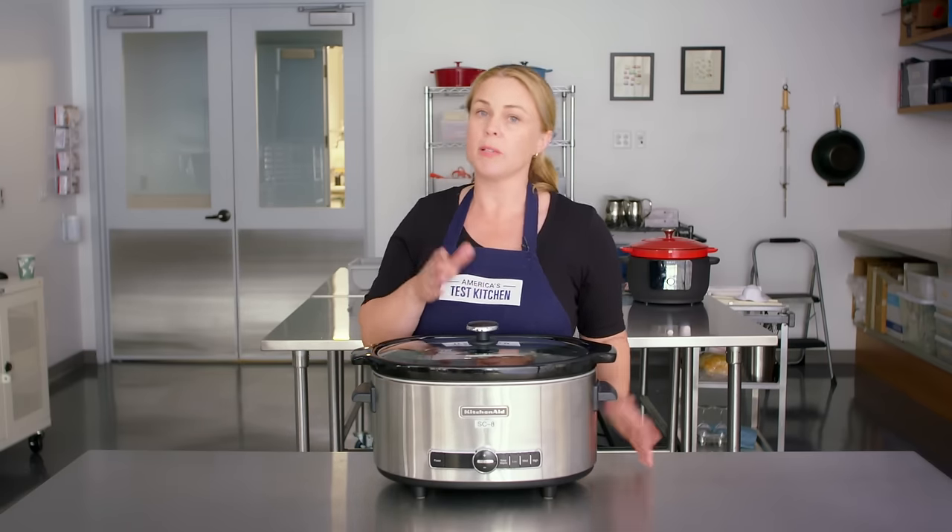One thing about this pot we don't really love — as you saw with Hannah, our other pots are all light colored inside. This one is black. It's a little bit of a disadvantage because it's hard to judge browning, and we really love a lighter color contrast inside the pot. But let's see how it works otherwise.